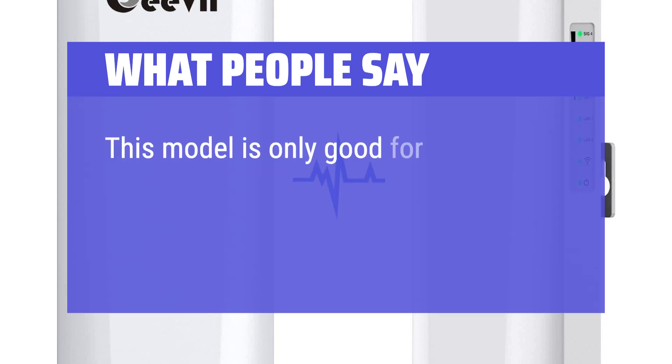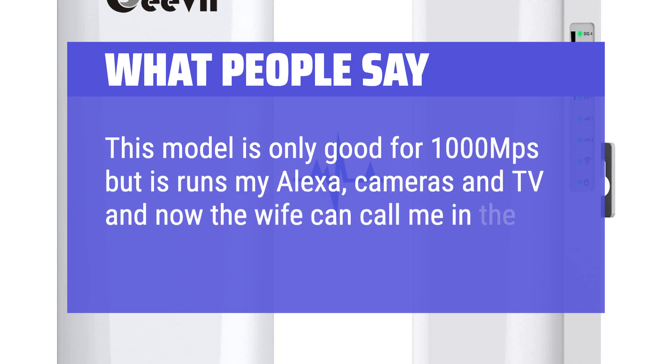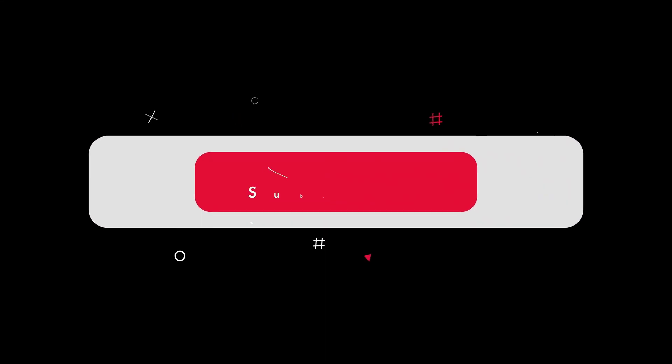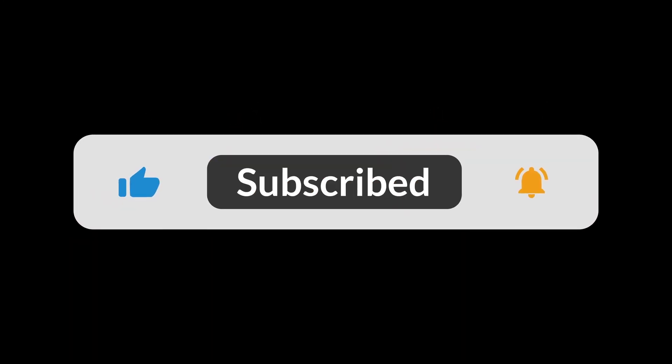This model runs my Alexa, cameras, and TV, and now the wife can call me in the shop. You can find the Amazon purchase link in the description below. Hope this video can be helpful to you — thanks for watching.